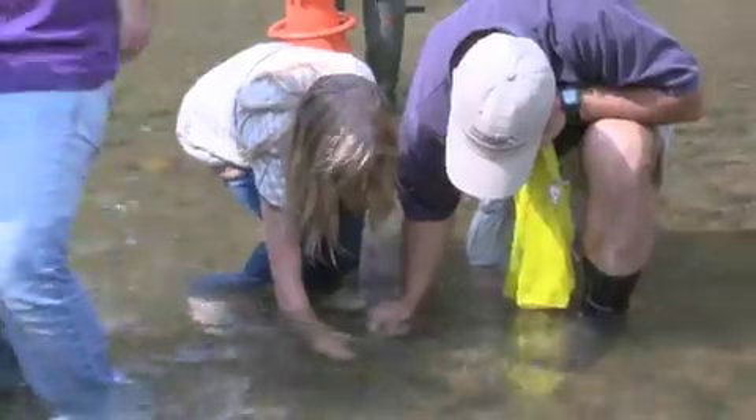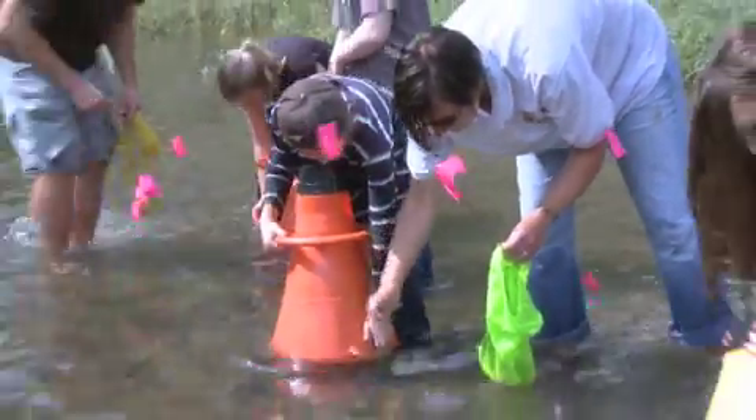The biologists are going to help you, and they're going to put a flag right near where you put the mussels.